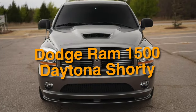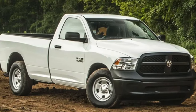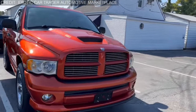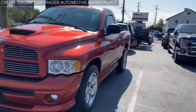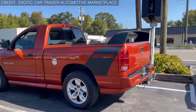Next up is number 15: the Dodge Ram 1500 Daytona Shorty — a truck that tried to channel the spirit of the Charger Daytona '69 but ended up in a comedy of errors. There's a certain charm to a shorty truck, but the Ram Daytona took things to a whole new level. Picture this: a regular cab, short-bed Ram that looks like it's been pumped full of steroids and sent straight from the future.